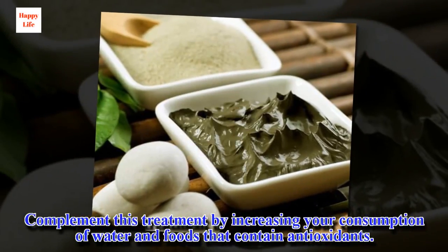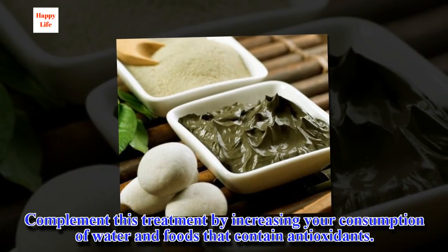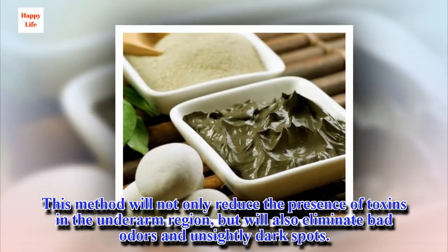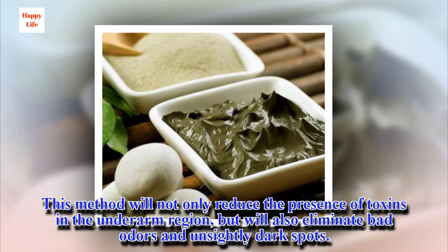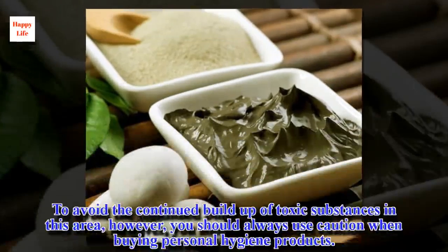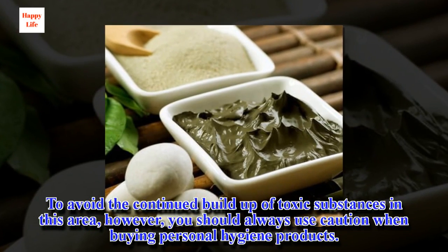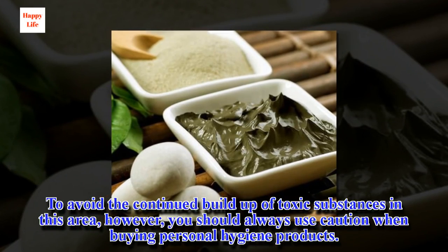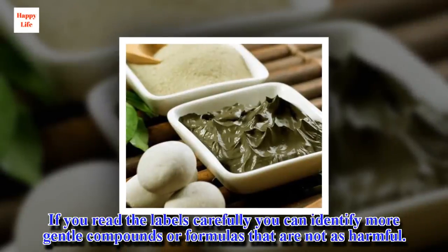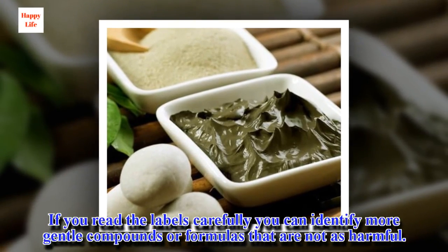Complement this treatment by increasing your consumption of water and foods that contain antioxidants. This method will not only reduce the presence of toxins in the underarm region, but will also eliminate bad odors and unsightly dark spots. To avoid the continued buildup of toxic substances in this area, you should always use caution when buying personal hygiene products. If you read the labels carefully you can identify more gentle compounds or formulas that are not as harmful.